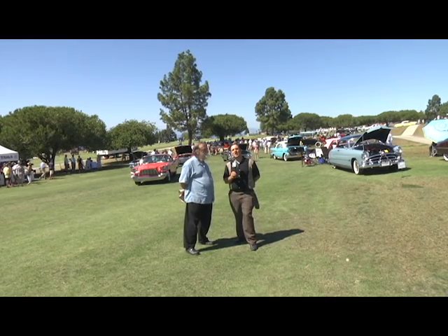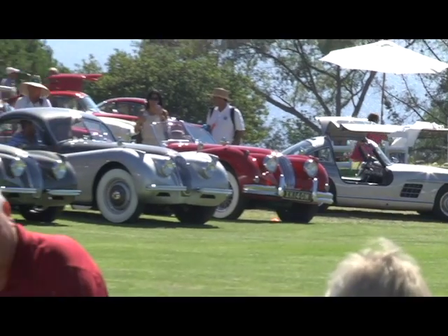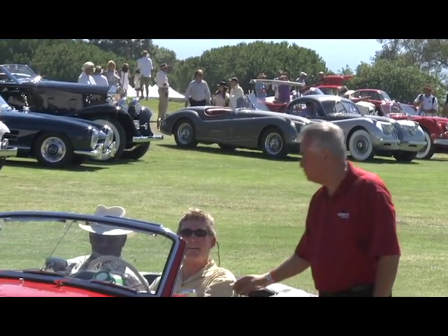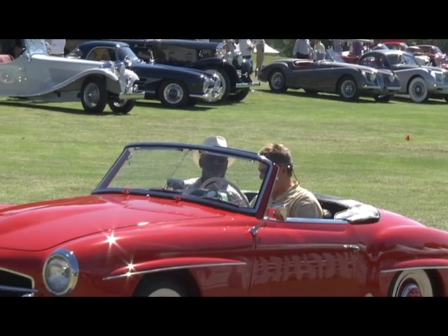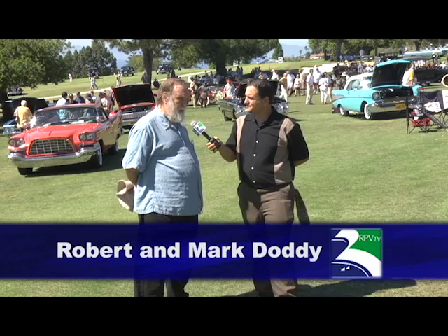Hello everybody, we're here at the Concours d'Elegance, the biggest car show on the Peninsula. We're going to talk to some of the owners. I've got my father here because he knows a little bit more about the cars than I, and hopefully you can learn something new. Yeah, I expect we will learn a lot from the owners — new stuff about old cars. Let's go take a look.